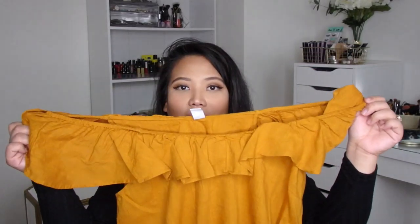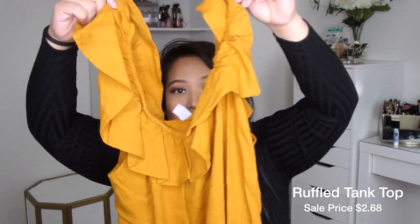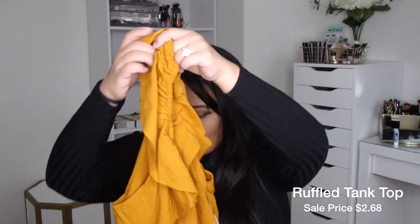This cute little ruffled tank — you can wear it off shoulder or you can wear it like this. This was $2.68. Isn't that amazing? Like that's such a great deal.